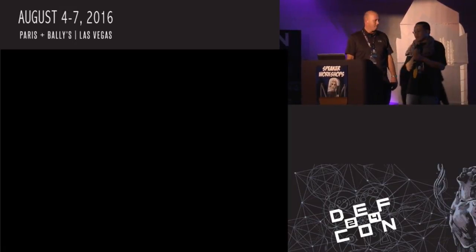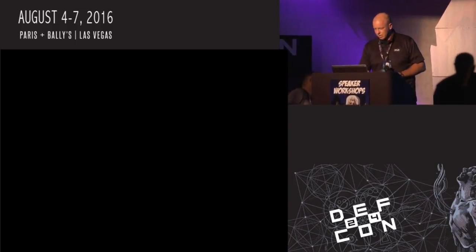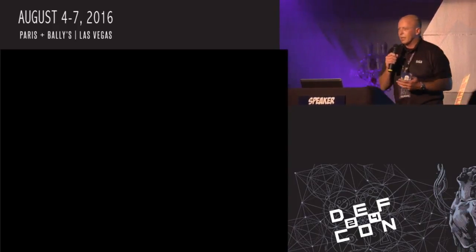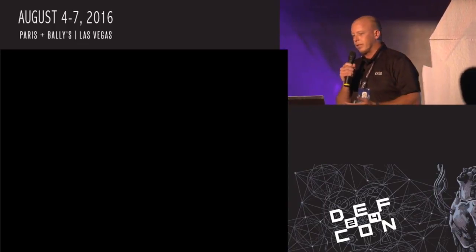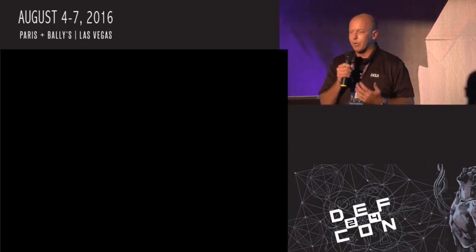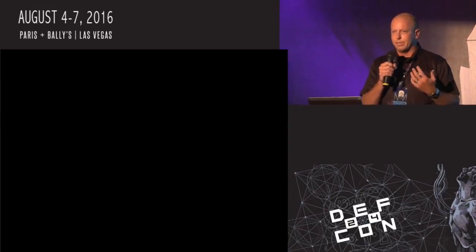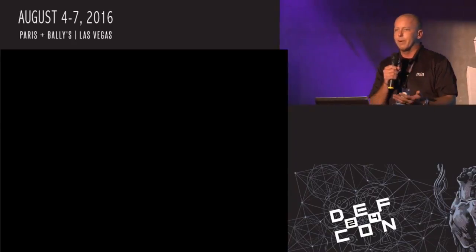It is now 5:10, and it is my pleasure to introduce the next speaker from Austin, Texas, Garrett Montgomery. My name is Garrett Montgomery. I'm a security researcher. I work at Breaking Point, now a part of ICSEO, and I focus on the security side. Prior to my work at Breaking Point, I was a signature developer for an IPS company, and before that, I worked as a Snort analyst for the military.